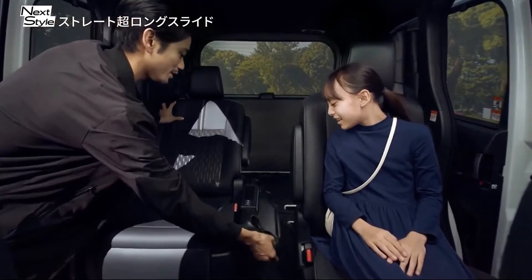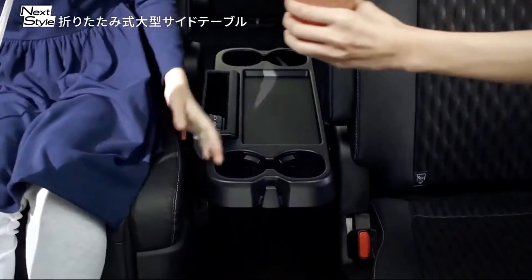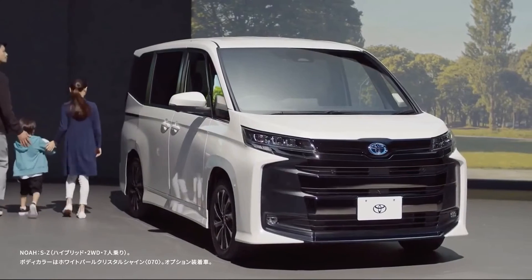As an option, a two-seater bench can be specified for the second row, with space on the left side to enable easy access to the third row, even with a child seat fitted in the second row.